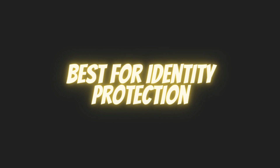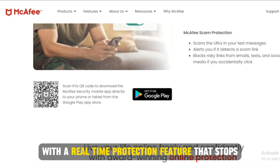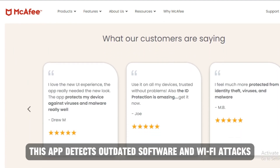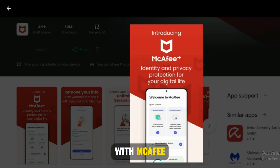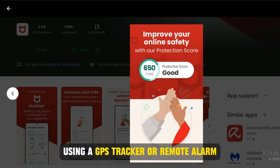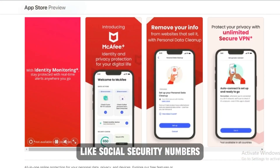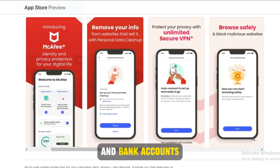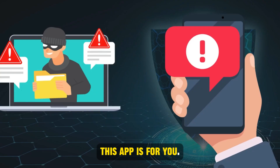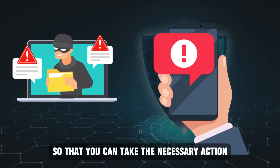McAfee, best for identity protection. McAfee is a simple and minimalist app with a real-time protection feature that stops online threats from attacking your device. With its regular security scans, this app detects outdated software and Wi-Fi attacks. With McAfee, you can locate a stolen or misplaced device using a GPS tracker or remote alarm. What stands out about this app is the identity monitoring feature for sensitive information like social security numbers, passport, bio data, and bank accounts. If you're a professional handling sensitive identity-related information daily, this app is for you. Whenever there is an identity breach, you'll receive a notification immediately so that you can take the necessary action.